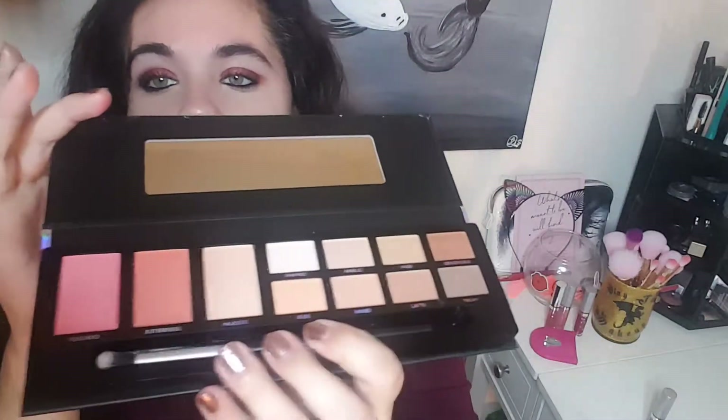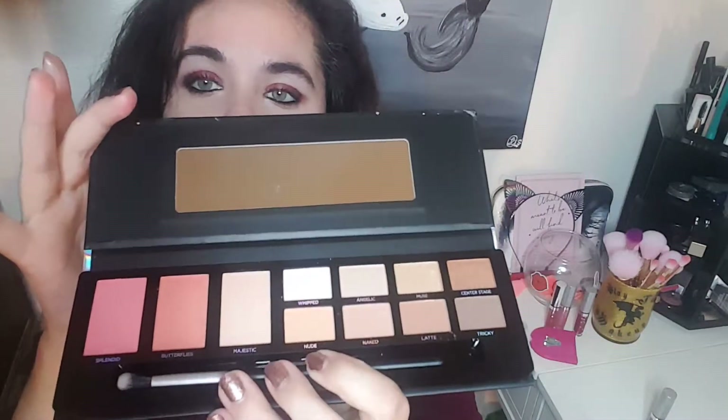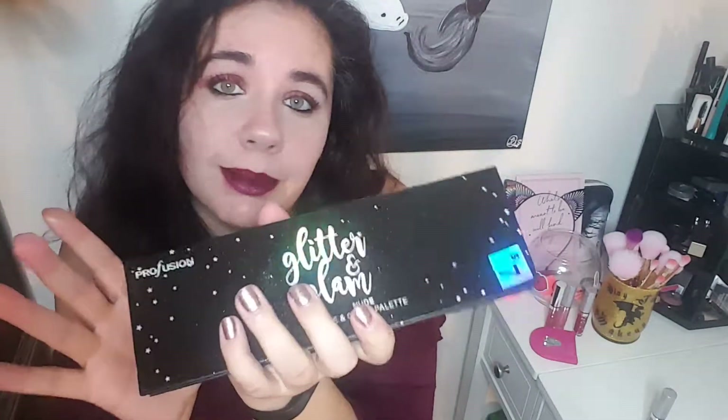I will play around with these and do a look and see how I like them. But for $3.50 I couldn't beat it, so I like that.